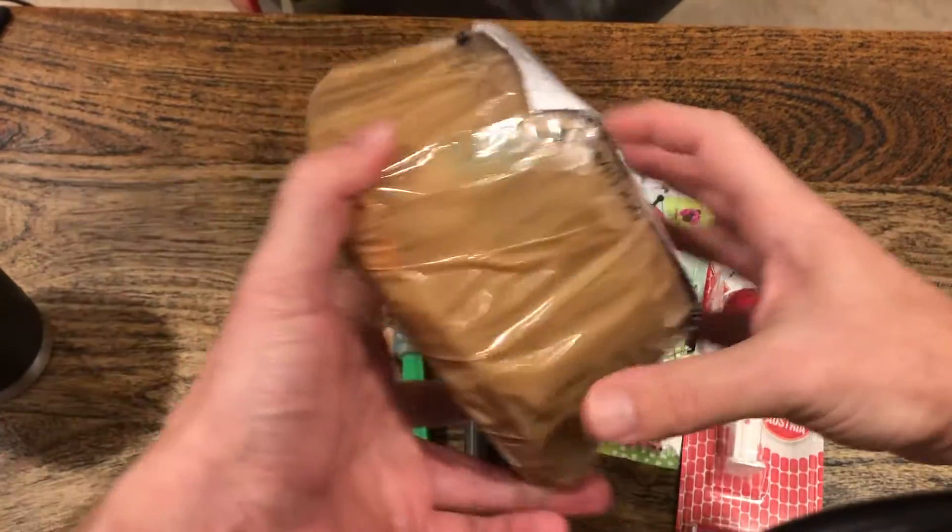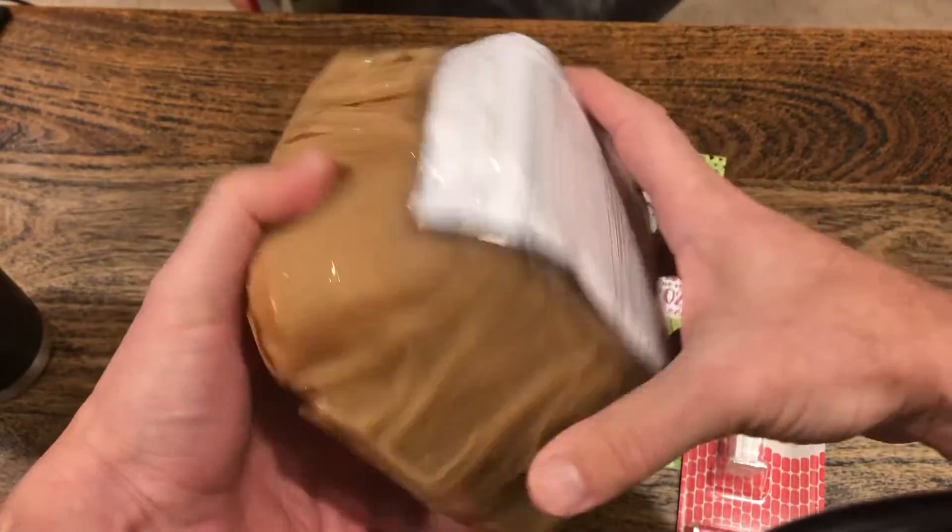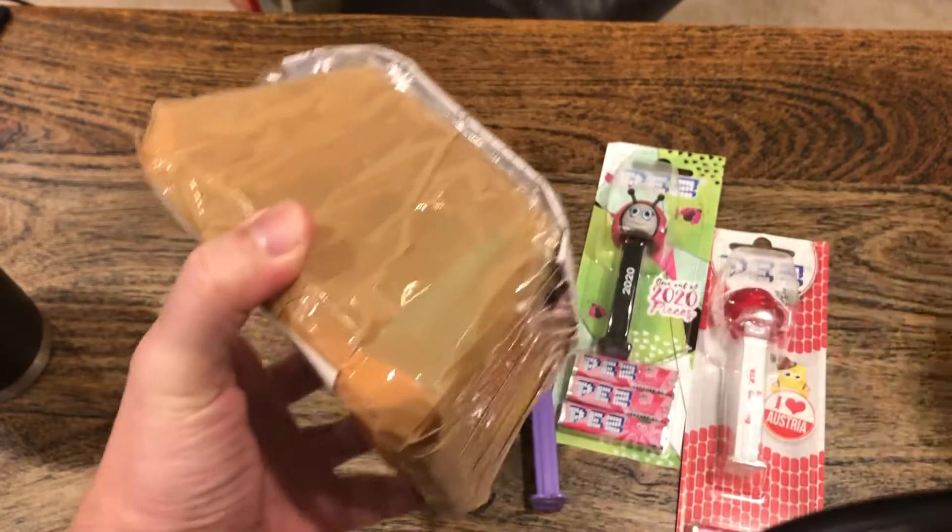Hey guys, pretty sure I got some Tupperware in the mail. This is maybe one of the more interesting packages I've gotten recently.